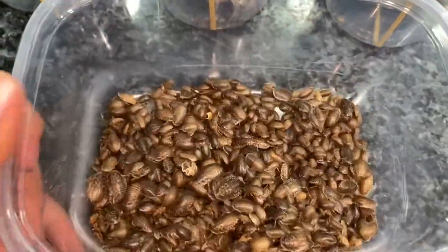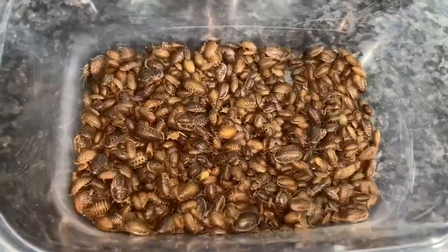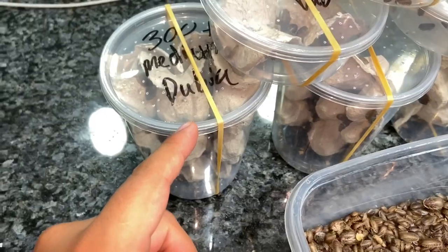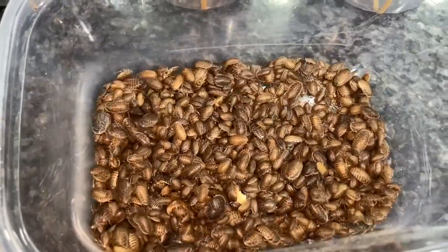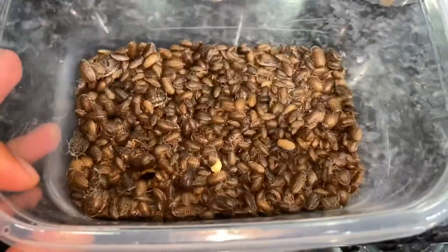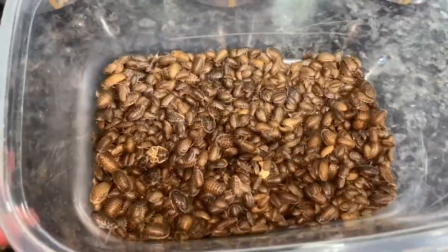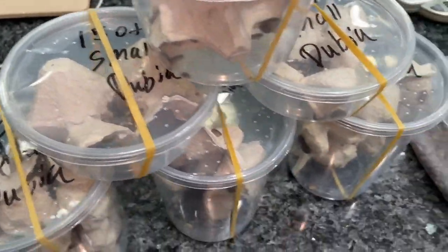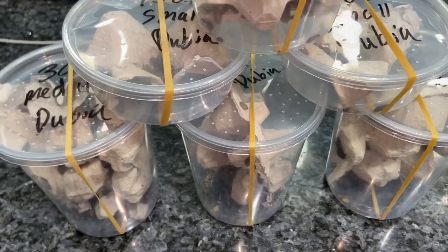Currently, as of May 19th, 2020, we only have small dubia roaches available. This right here is actually the last of the mediums that we will have available for a while. We will only have smalls available for the next couple months because we are working on our expansion for 2021. Due to that reason, we are holding back a lot of our dubias. I hope you guys understand — just know that in the future, better things are coming.